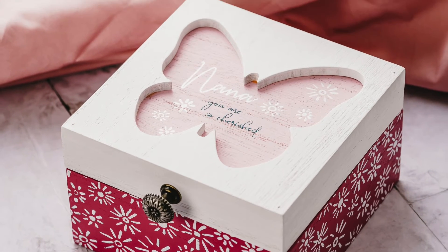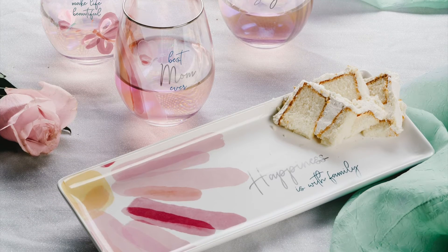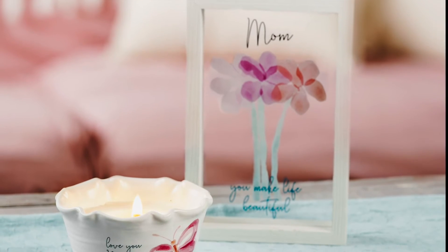The stemless wine glasses have an iridescent finish on them with silver trim around the top edge, perfect to hold your favorite wine.